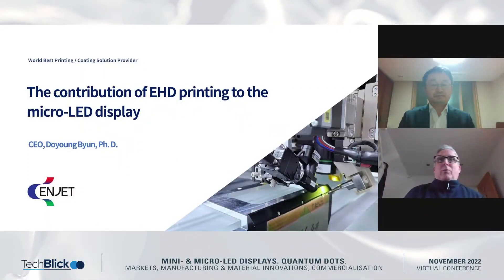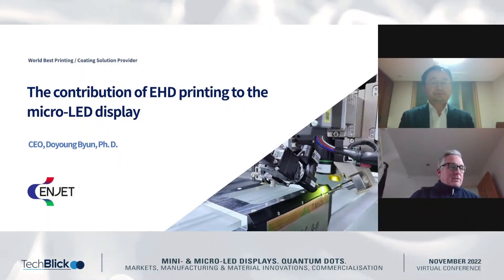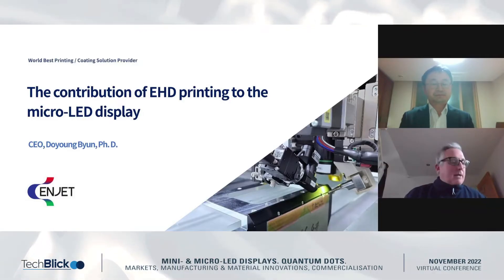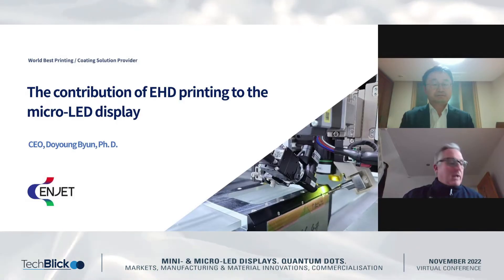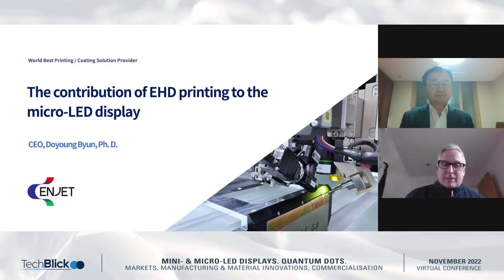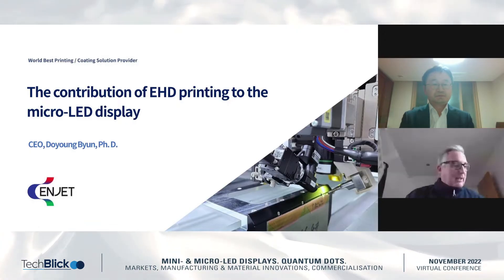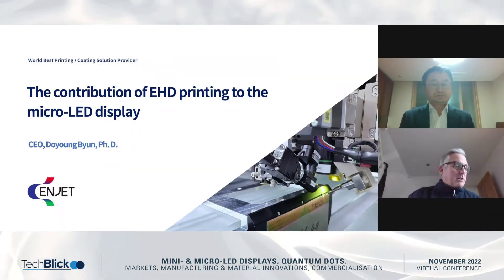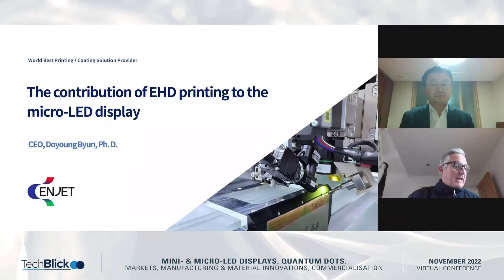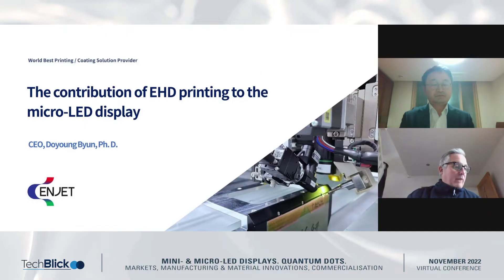Good afternoon. Welcome to the next session of our presentations. My name is Tom Keenan, I'm the Business Development Director for TechBlick. Our next speaker is Mr. B. Yun from Inkjet, and the topic he'll be presenting on is Contributions of Electrodynamic Inkjet Printing for MicroLED Display Fabrication and Evolution to Multi-Nozzle EHD Inkjet Print Head.